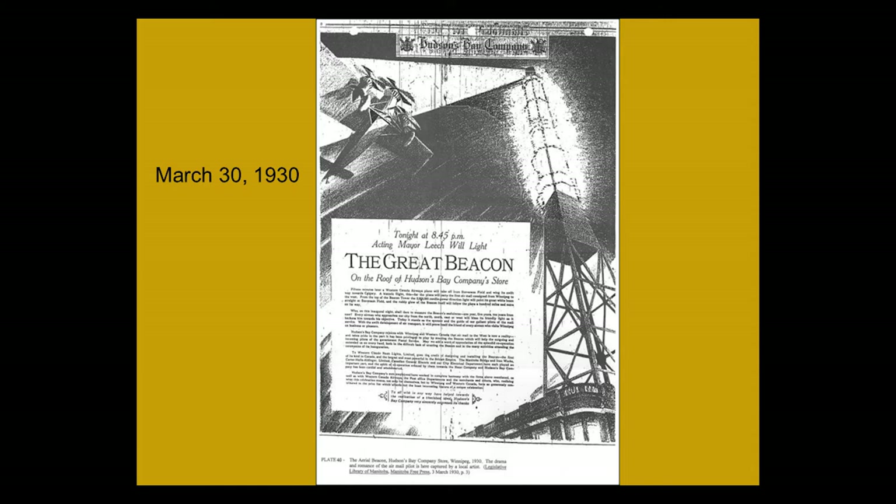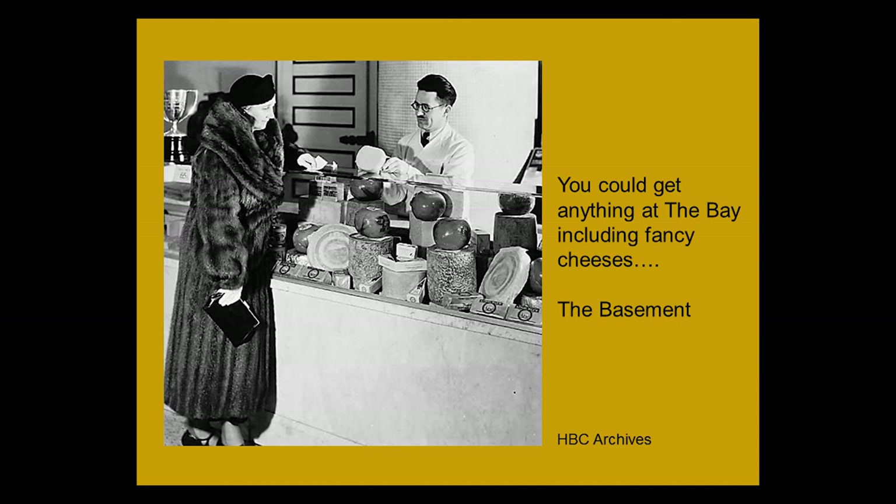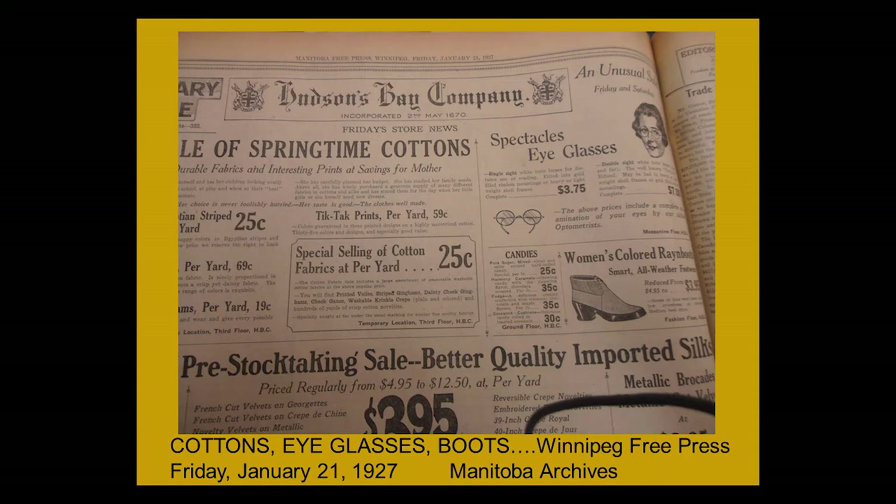I loved looking through the Bay ads in the Free Press from 1926 and 1927. It was wonderful to see how everything was described and what the prices were. From April 27th, 1932: fancy cheeses — the lady in a beautiful coat would buy her cheeses in the basement, which had its own cold storage. You could also get cottons, eyeglasses, and rain boots for $3.99. Tick-tack prints were 59 cents a yard, and glasses were $3.75 — though we have to consider prices at that time.